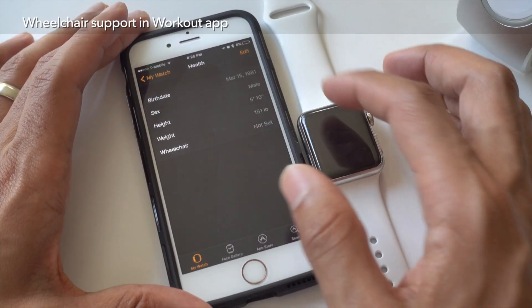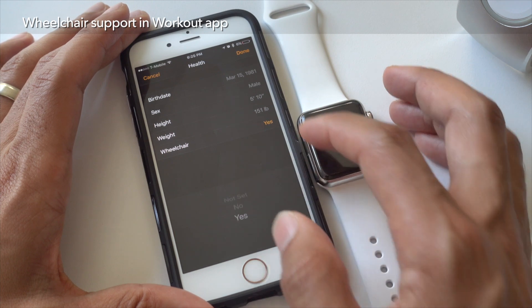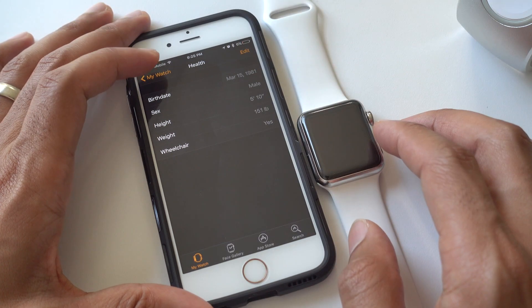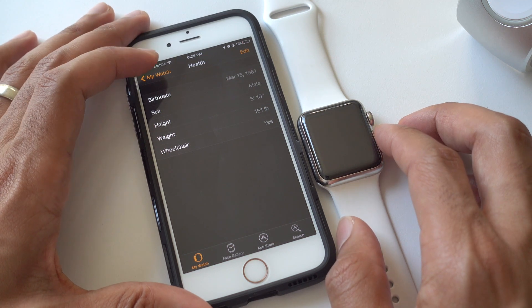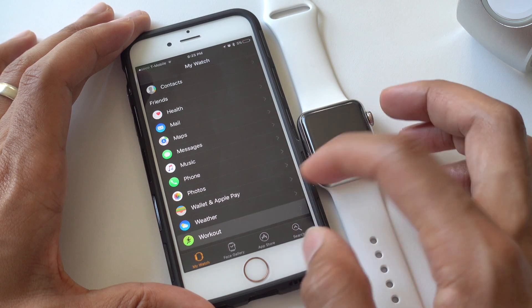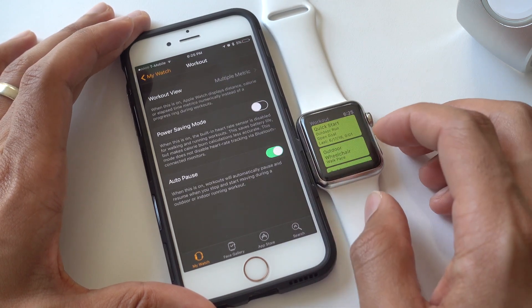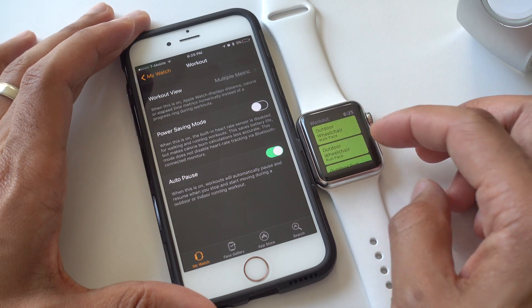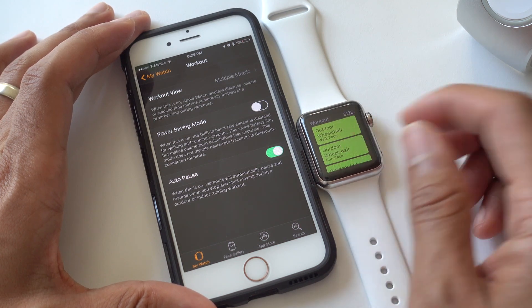Apple has also thought about users in wheelchairs. If you open up the Watch app and go to the health section, you can indicate that you use a wheelchair, which unlocks new types of workouts in the workout app. Apple has tailored workout activities for those in wheelchairs — such as outdoor wheelchair — and will adjust the statistics accordingly.